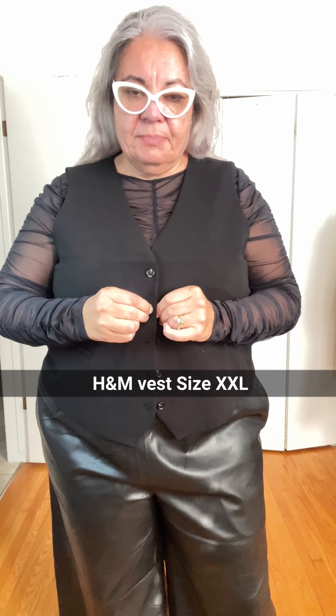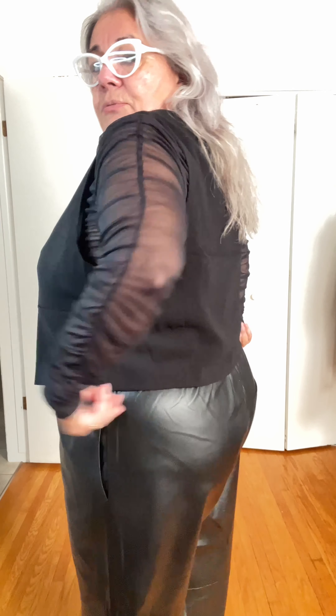So many of you have been asking me about waistcoats or vests — well this one from H&M is a double XL. I probably could size down to just the XL. If you're a short body like me, this one is pretty good. It doesn't crinkle up too much.